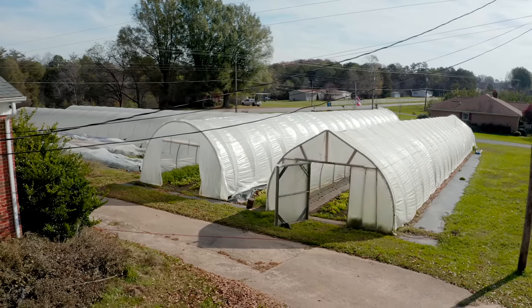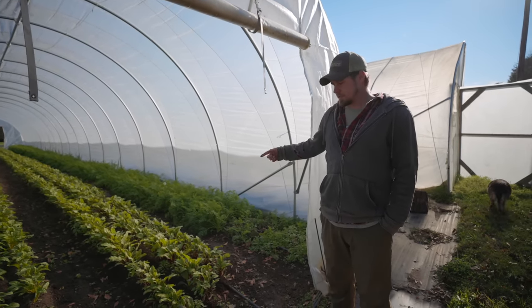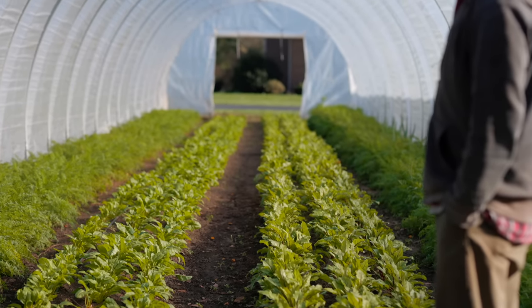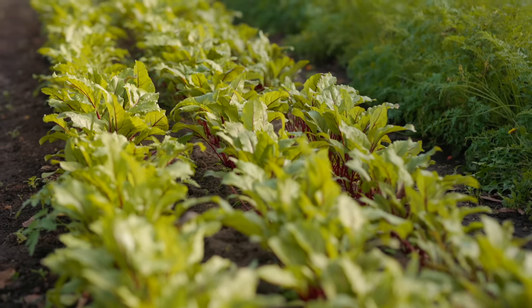This is plot three — we've got carrots and beets in here. Sugar Snacks carrots, Red Ace beets, and Touchstone Gold beets. Beets are pretty cold hardy so they'll grow well until winter for us here.